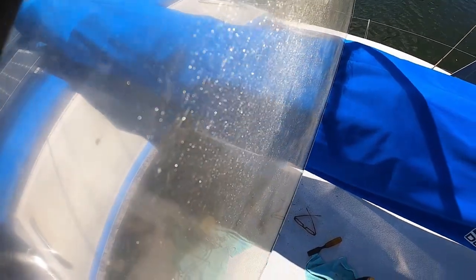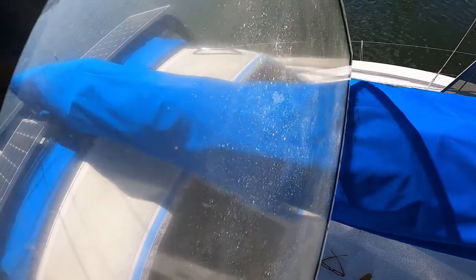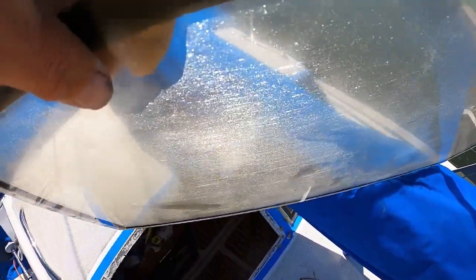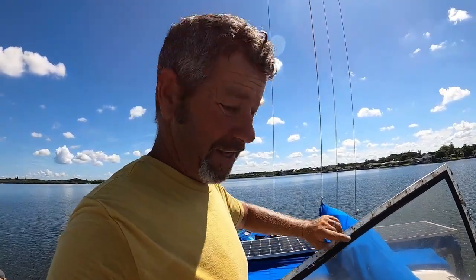I got the plastic out — this is the old Lexan — and I wanted to show you all the glazing cracks in it. You can see them clearly in the shade. That's what we're looking at whenever the sun's shining right on it. A little over three years in full sun, and the Lexan is no good.